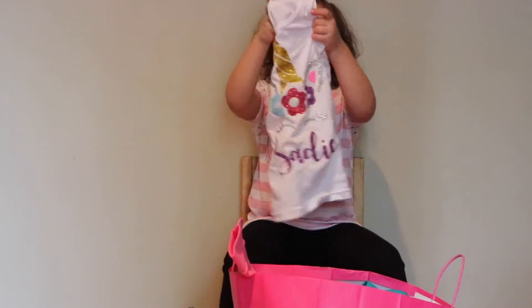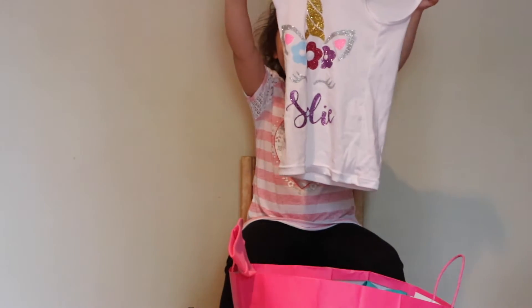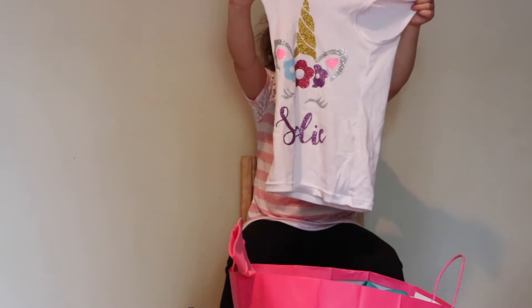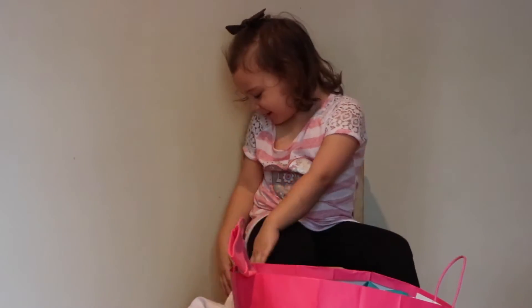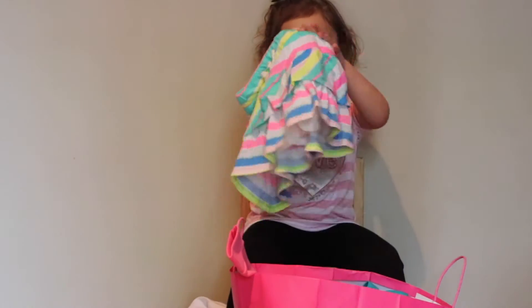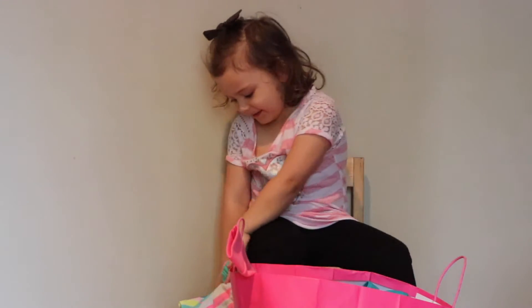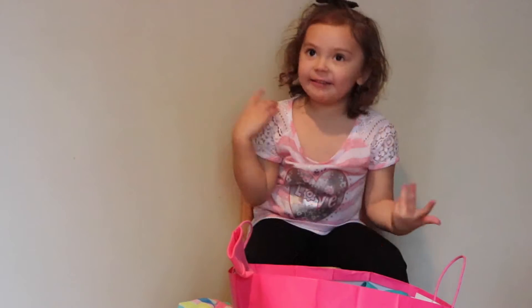Here's my unicorn shirt. Sorry, it's upside down. Here it is. And here's the heavy skirt and that's it.